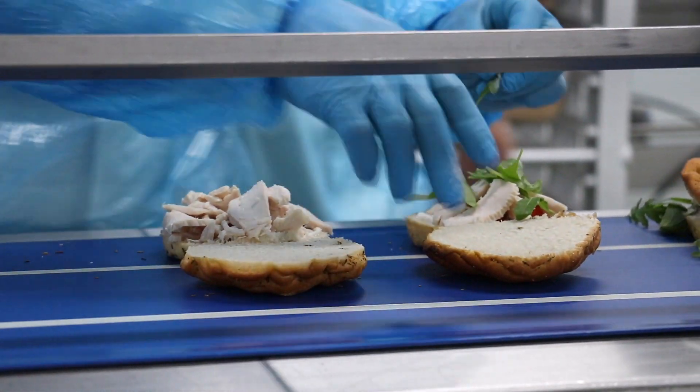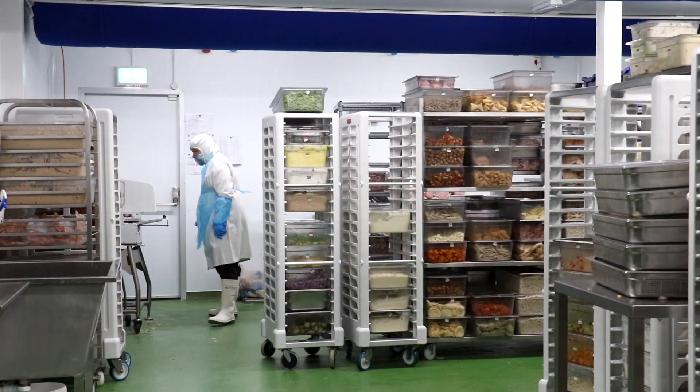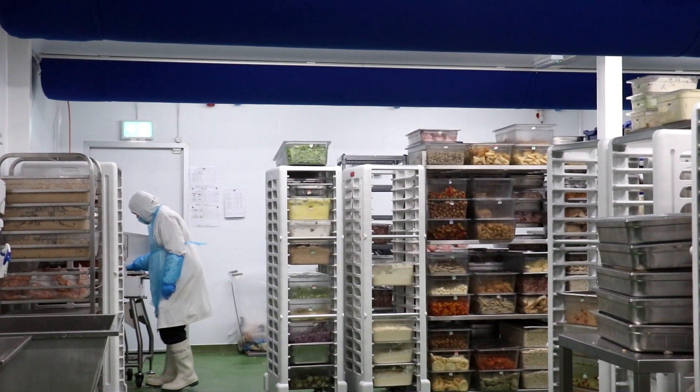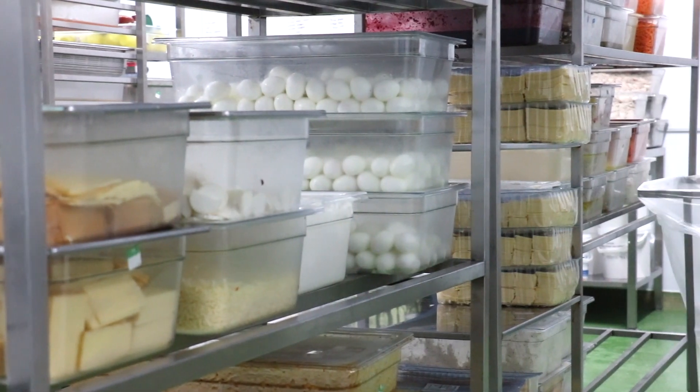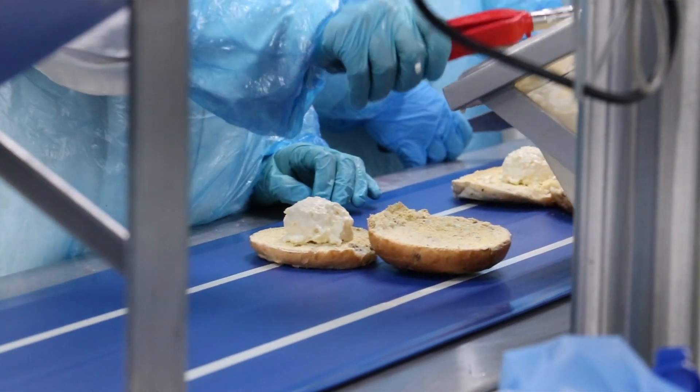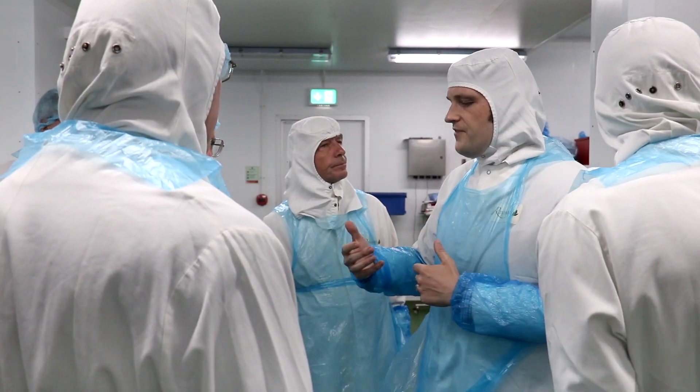I've always thought that sandwich manufacturing would be a fairly simply controlled process, and I've learned today that it's far from a simple process — very, very complex, requiring a lot of controls, a lot of association with suppliers, and also a lot of trust in the staff.